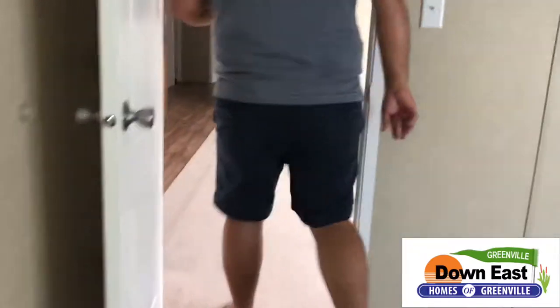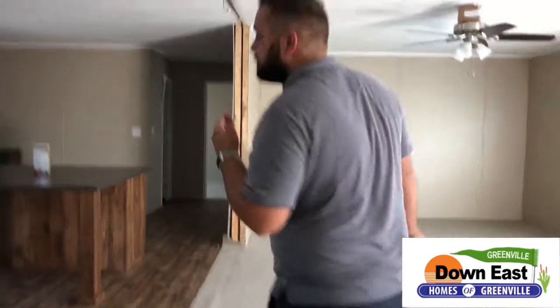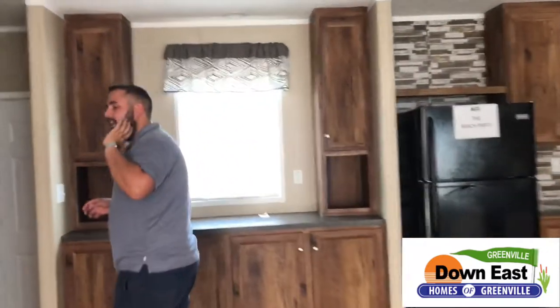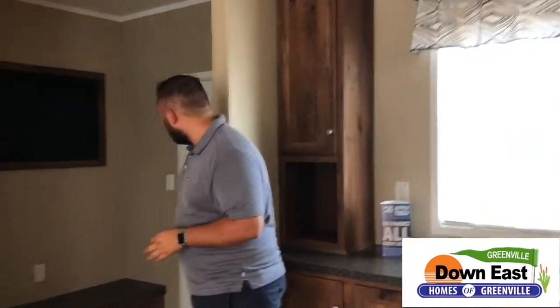This house is a great value and it is ready to be sold off our lot and placed directly onto yours. We are ready to move it — we've got new inventory coming in, so we've got to get it gone.